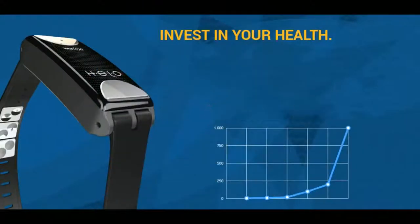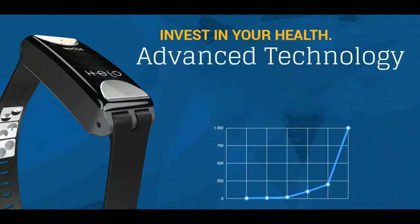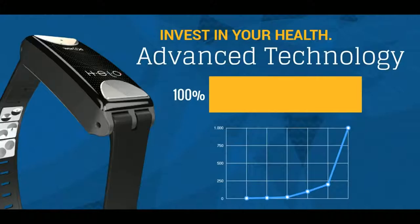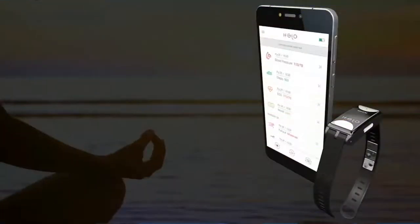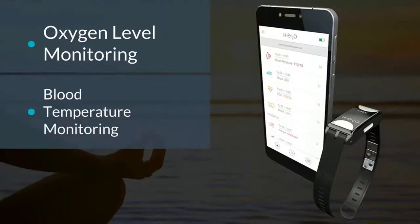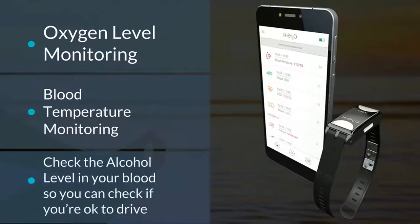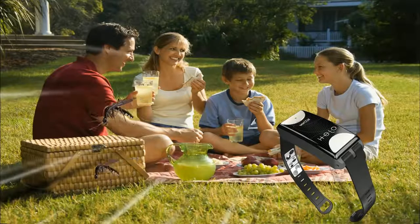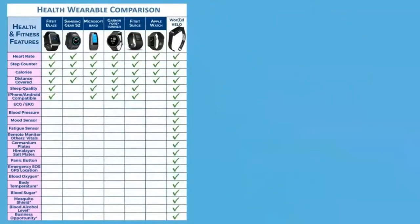The features and benefits of the Helo are mind-blowing, and the value can actually appreciate the longer you have it. Because the technology is so advanced, each time a new feature is added, the firmware in the device and the software in the app updates automatically. World is adding features like oxygen level monitoring, blood temperature monitoring, and the ability to check alcohol level in your blood so you can check if you're okay to drive.